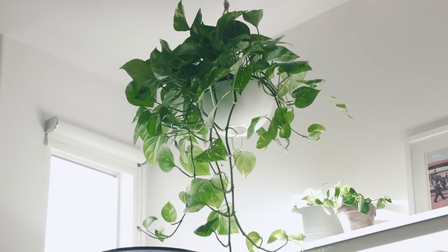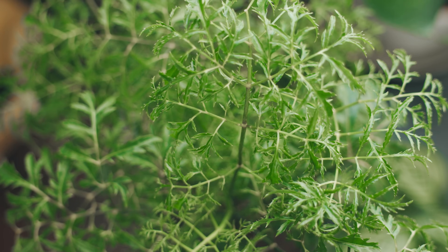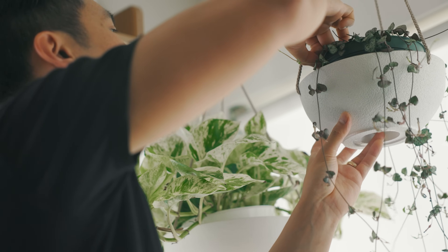Bringing plants into my home has brought a sense of stillness to my life and gives me a connection to nature. Taking care of them has helped me slow down, become more mindful, and patient with growth. And it's a hobby that takes me away from the busy buzz of my digital devices.